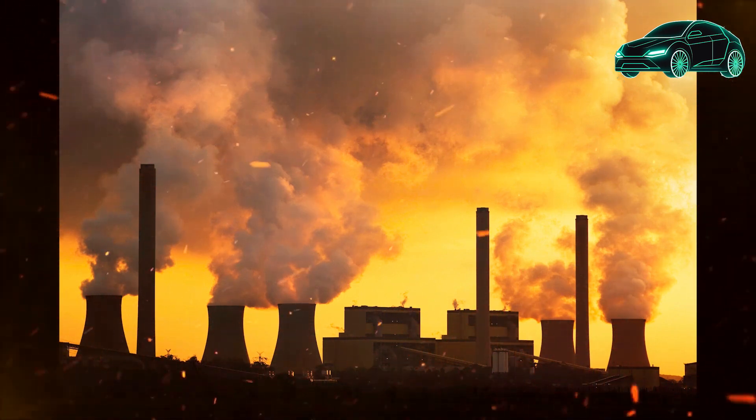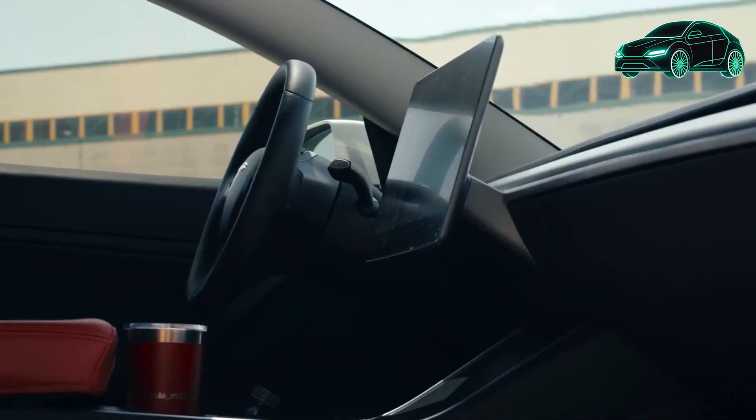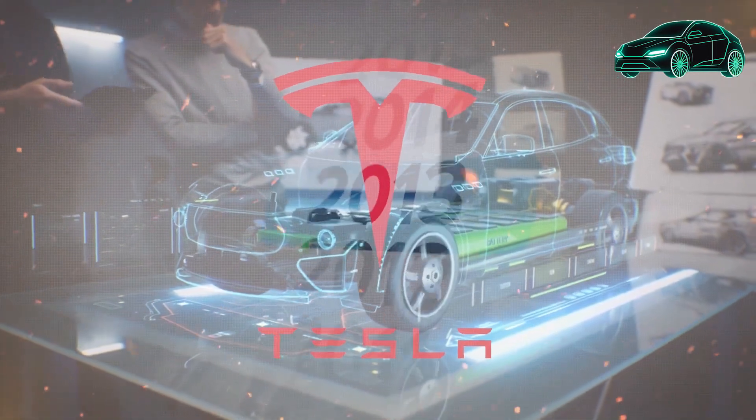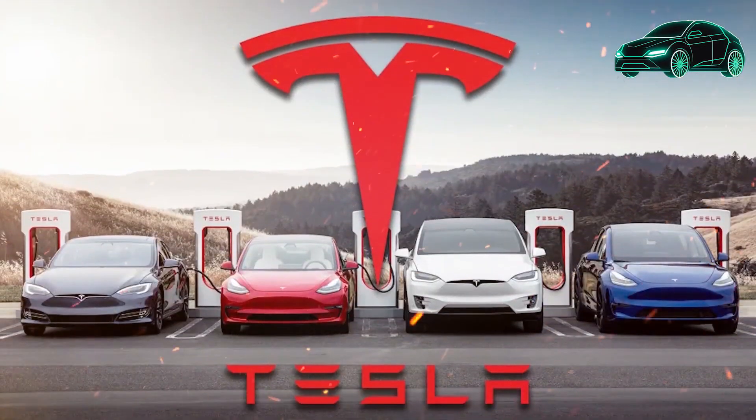You can automatically share a destination from your phone to your Tesla. There is a way to set a memory for your Model Y trunk so it opens to the same height each time, a way to adjust the rear seats so they go back farther, and a hidden headrest for the middle seat in the Model Y.